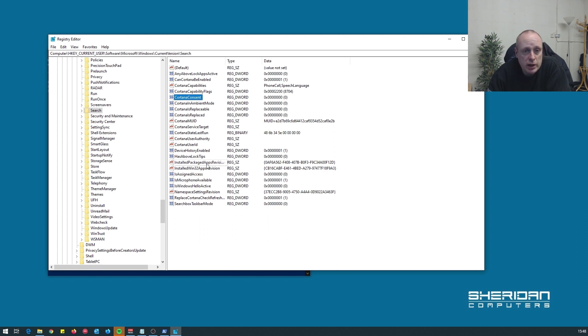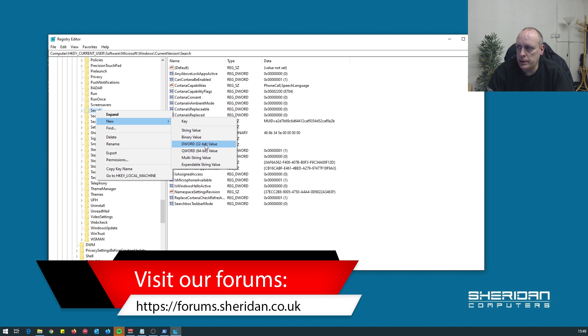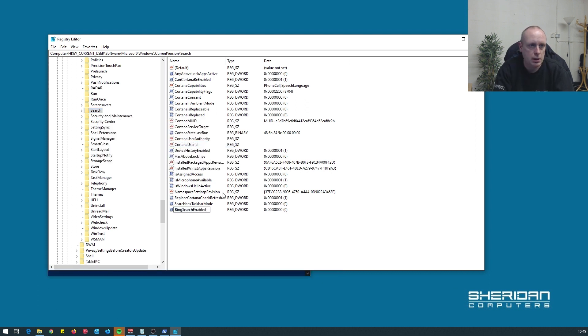If that doesn't exist you can add it in the same way that I'm going to add this next one. We need to add a new DWORD 32-bit value called BingSearchEnabled, and set that to zero as well.